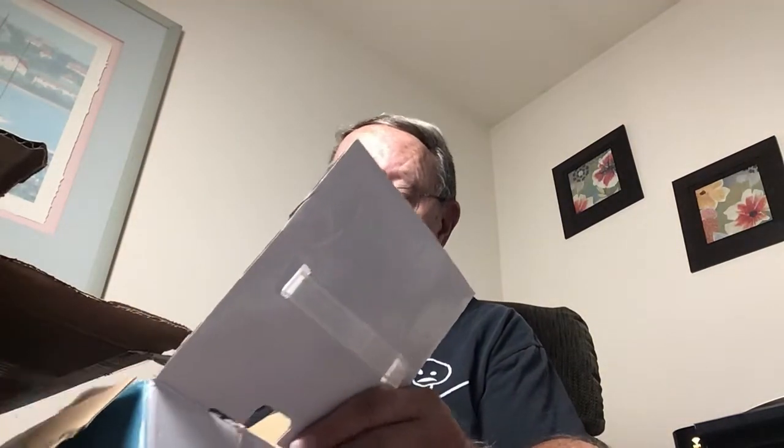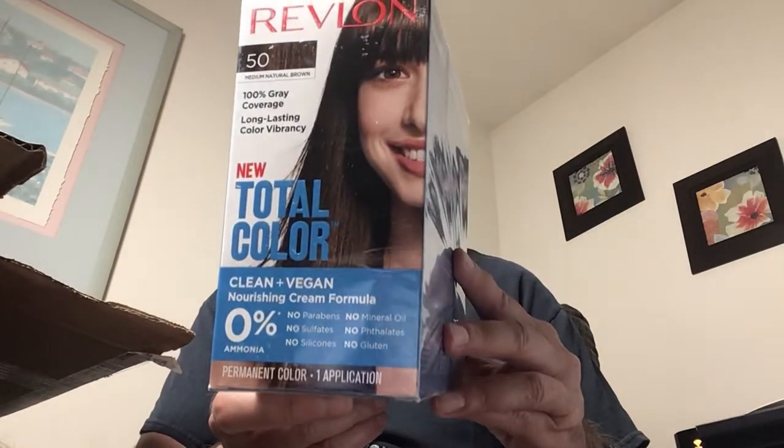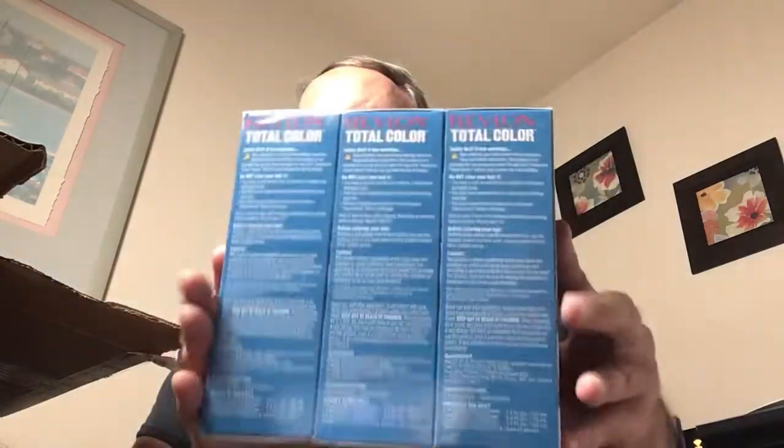Another thing I noticed with my previous video, sad to say, is that because I was sitting on my microphone, everything I tried to put back in the box — it magnified my struggling. Here we have Revlon Total Color, medium natural brown, 100% gray coverage, long-lasting color vibrancy, and it's clean and vegan also. For people who have hair to color, it's a number 50, and it is a three-pack — and obviously it's sealed and new.